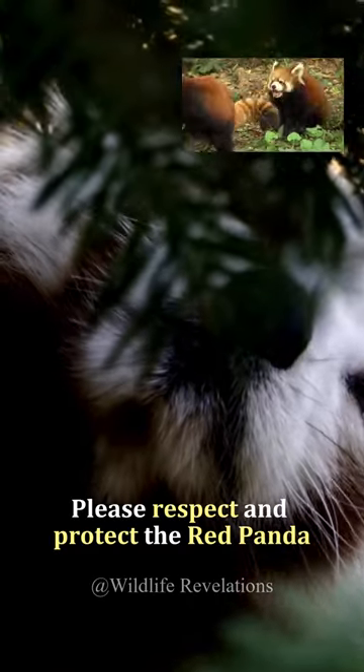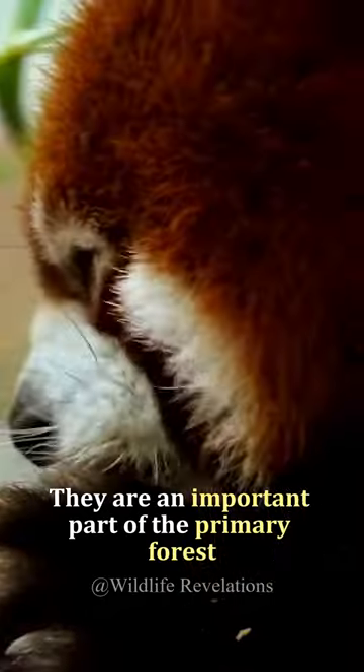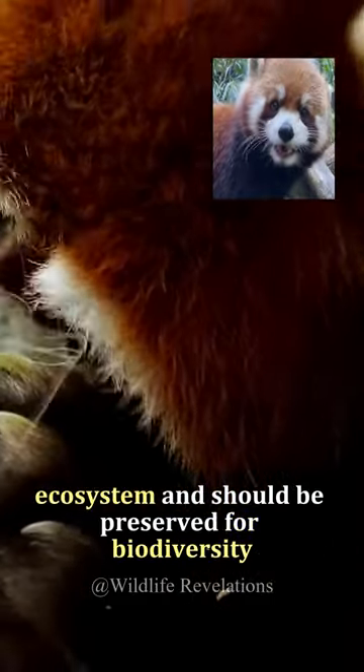Please respect and protect the red panda and its habitat. They are an important part of the primary forest ecosystem and should be preserved for biodiversity.